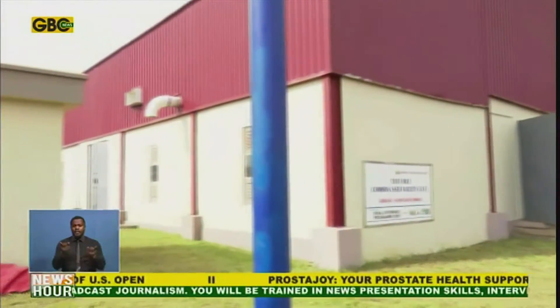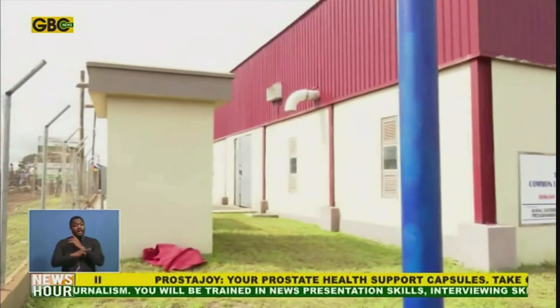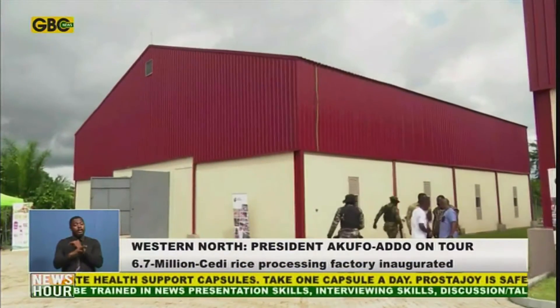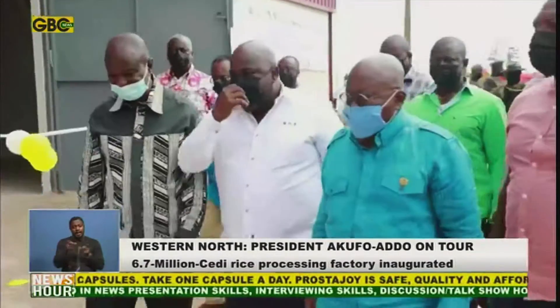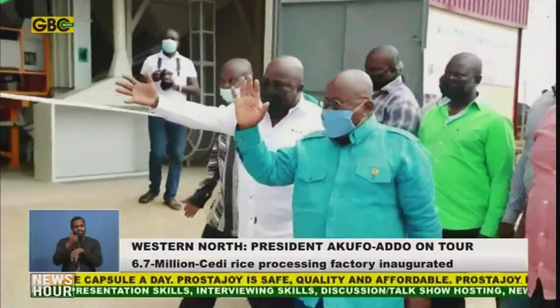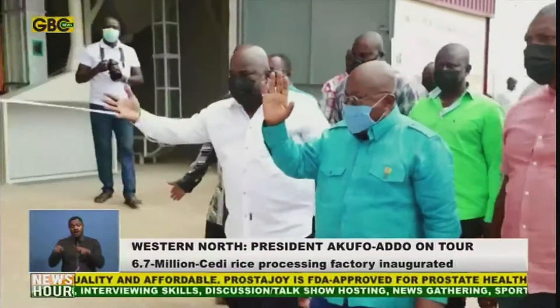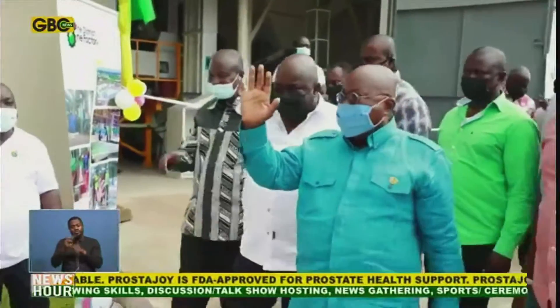This is here. A Contemporary Rice Factory was constructed under the 1 District 1 Factory Common User Facility. It is an agro-industrial facility established by the Rural Enterprises Programme, which is run by the Ministry of Trade and Industry.